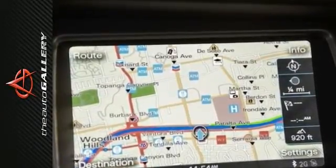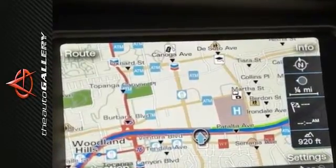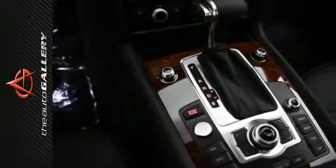A few of the Q7 3.0T Premium Plus's valuable features include a panoramic sunroof, Bose sound system with surround sound and 14 speakers, and it also comes with audio pilot noise compensation.